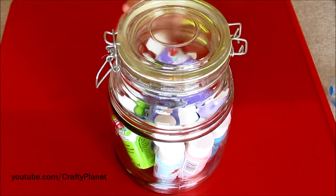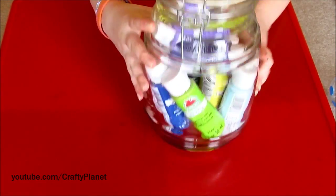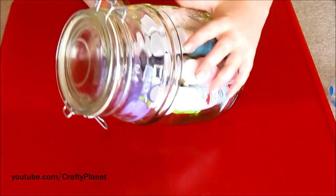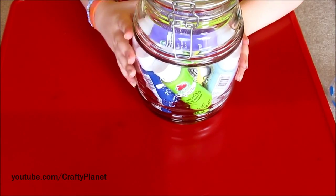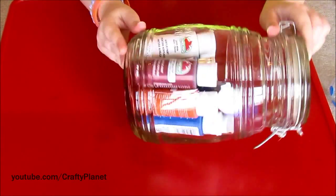I went to the flea market the other day and I saw this really cool cookie jar type thing. It only cost four dollars — it was like five but we got the person to go to four. I can decide what to put in it, but for the video I just put in paints.